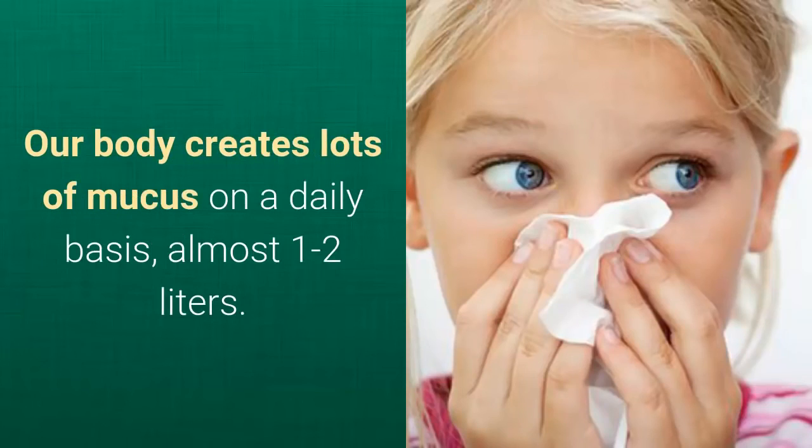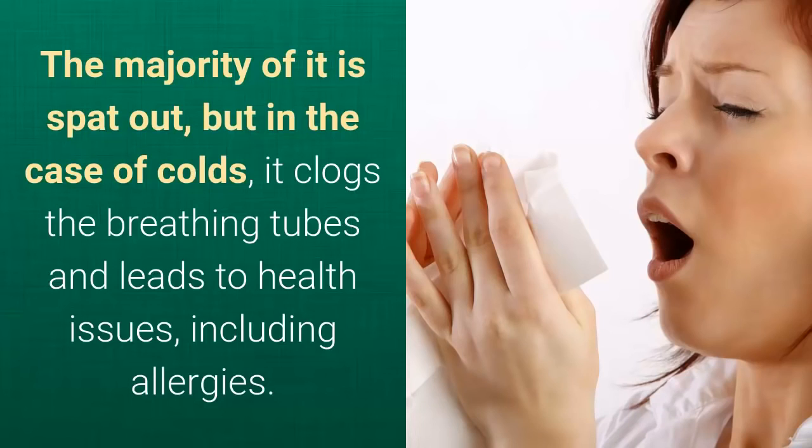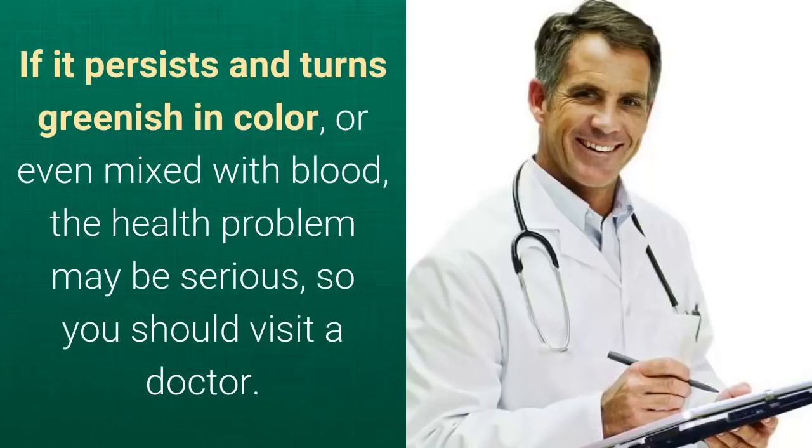Our body creates lots of mucus on a daily basis, almost 1-2 liters. The majority of it is spat out, but in the case of colds, it clogs the breathing tubes and leads to health issues, including allergies. If it persists and turns greenish in color, or even mixed with blood, the health problem may be serious, so you should visit a doctor.